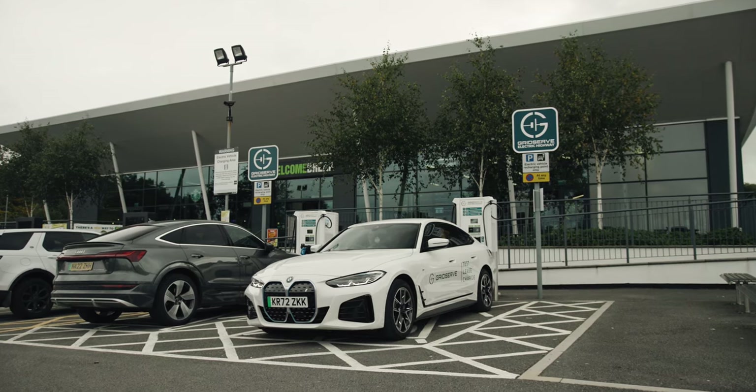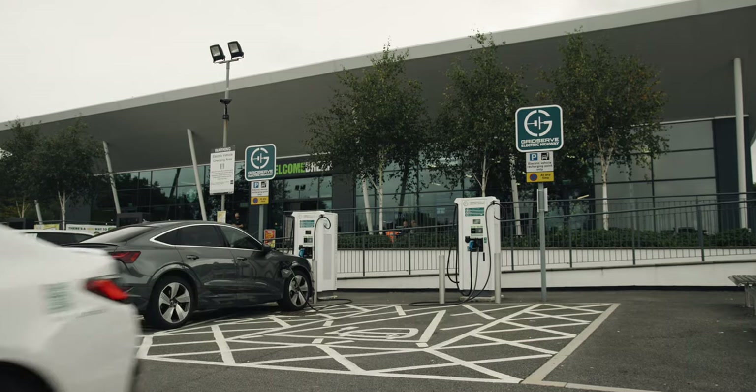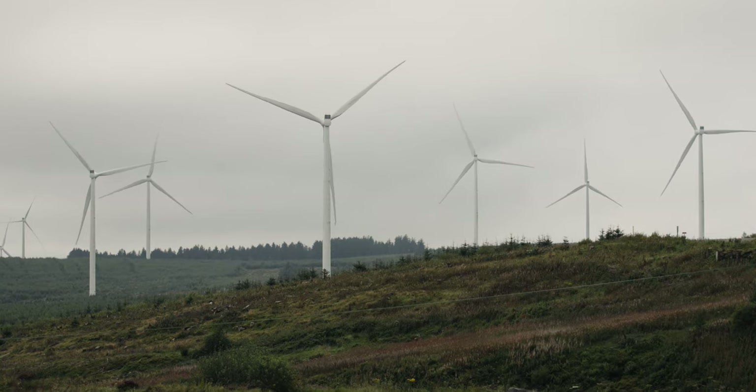Thanks to the i4's motorway range of over 300 miles, a quick coffee stop gives us enough charge for the rest of the day. Our first destination is Pen y Cymoedd wind farm, just a short drive north of Bridgend.